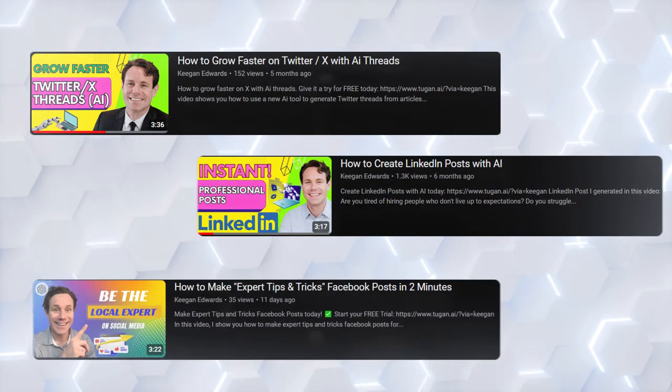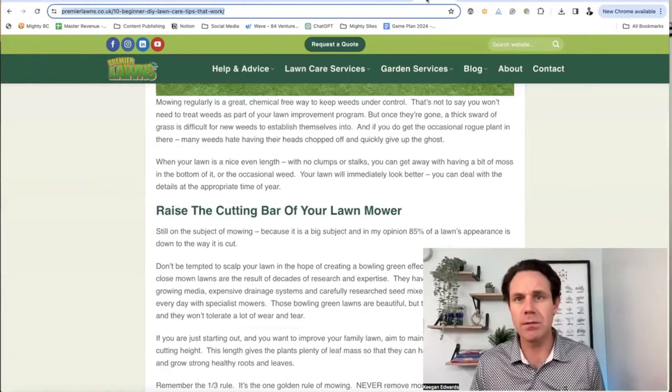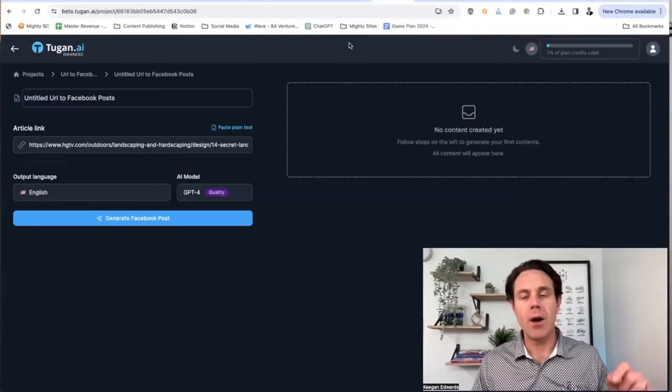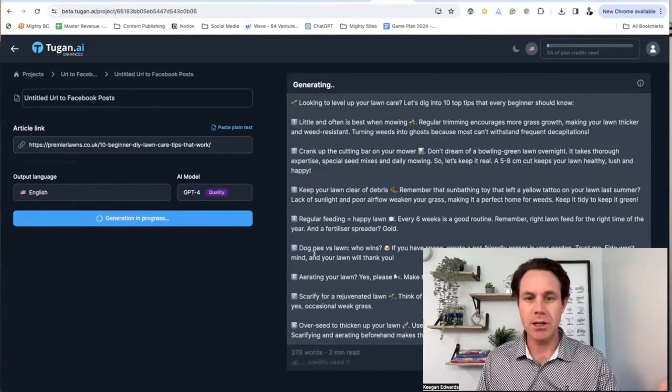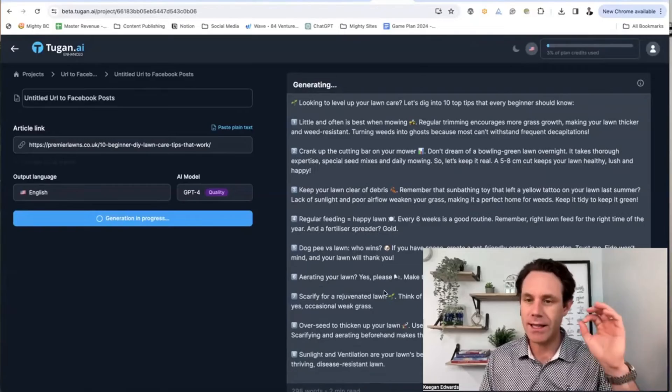It can turn it into Facebook ads. So you just look for expert content that you really like, share it with Tugin AI, and it'll actually turn it into really great content for social media that you can then post out to whatever platforms you want. It's not actually a content scheduling system, so that's where it's different than some of the others. It's actually a tool for taking expert content around the web and turning that into social media content for you, which is a really cool way to use AI to grow and position yourself as an expert.